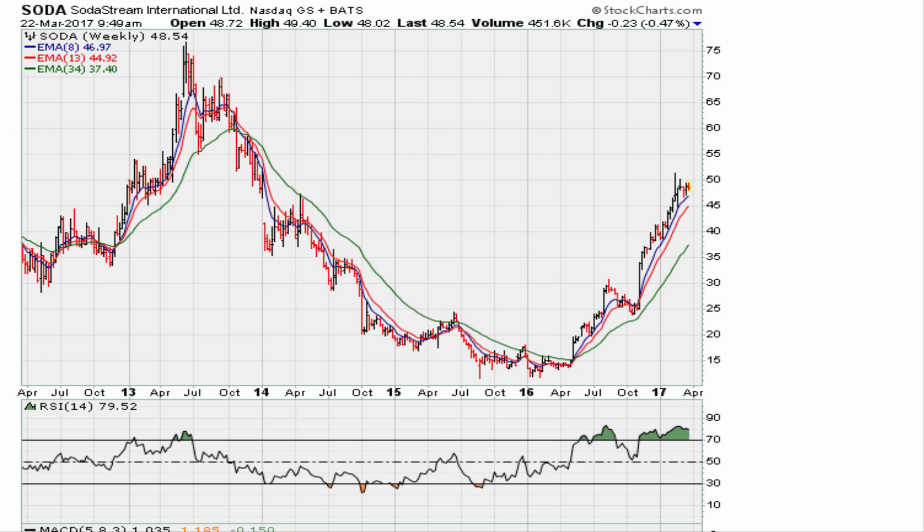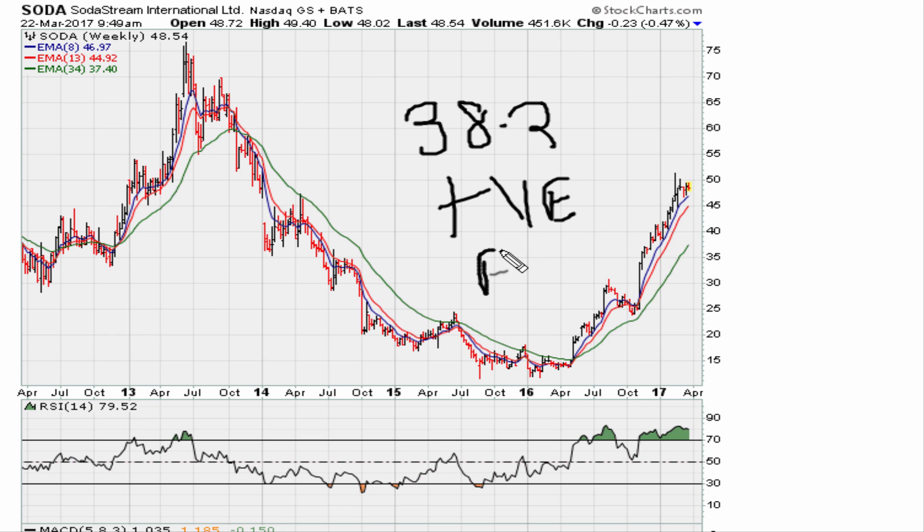What we have here is a good example of 38.2 positive divergence. This is the best type of divergence there is.